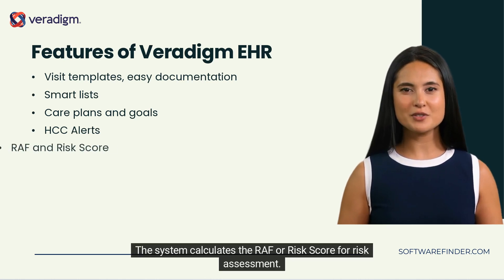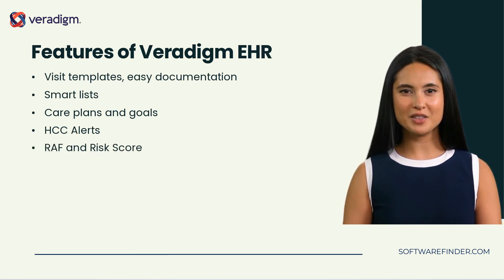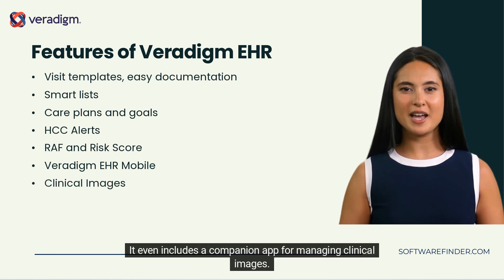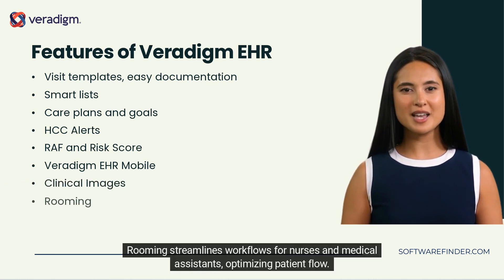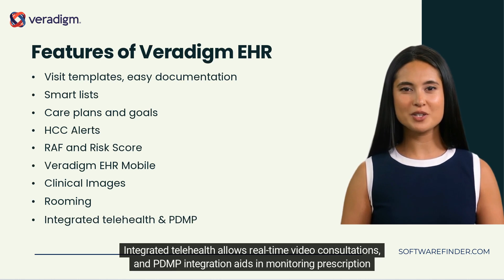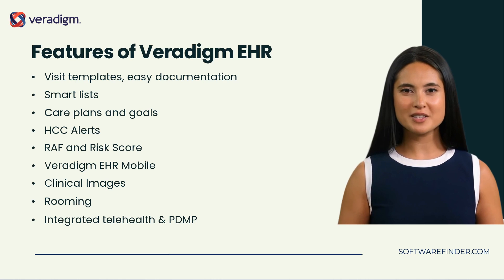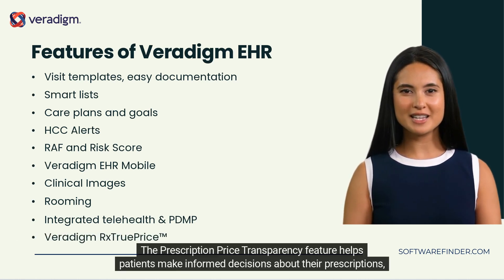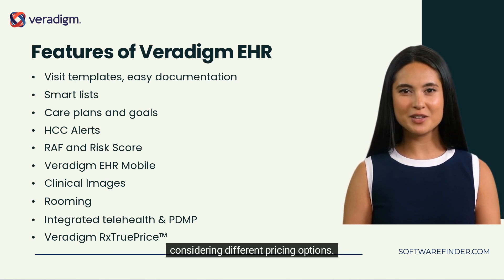The system calculates the RAF or risk score for risk assessment. With Veridigm EHR mobile, clinicians have on-the-go access, ensuring seamless patient care and communication. It includes a companion app for managing clinical images. Rooming streamlines workflows for nurses and medical assistants, optimizing patient flow. Integrated telehealth allows real-time video consultations, and PDMP integration aids in monitoring prescription drugs. The prescription price transparency feature helps patients make informed decisions about their prescriptions, considering different pricing options.